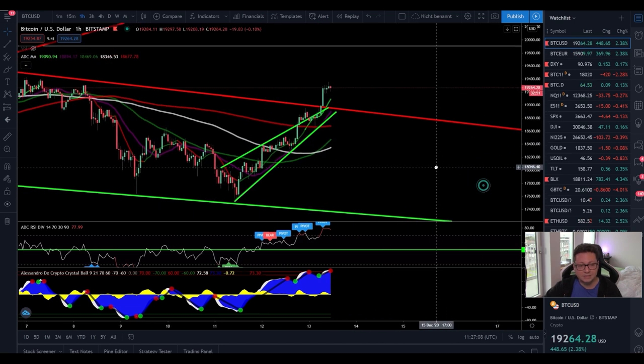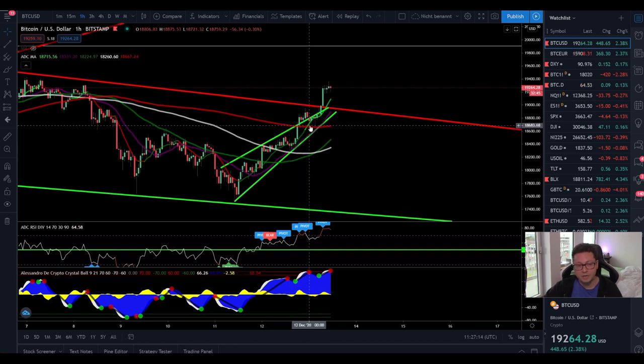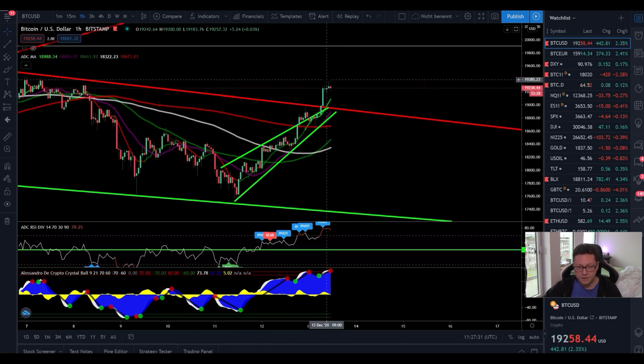Here on the one-hour time frame, yesterday when we had this rise up we formed a rising wedge, which normally is a bearish pattern. We should have expected a breakout to the downside, potentially back towards the bottom at $17,400. What happened instead is that we had an early breakout to the upside — we broke the $19,000 resistance and came up towards $19,400, and currently we are consolidating.